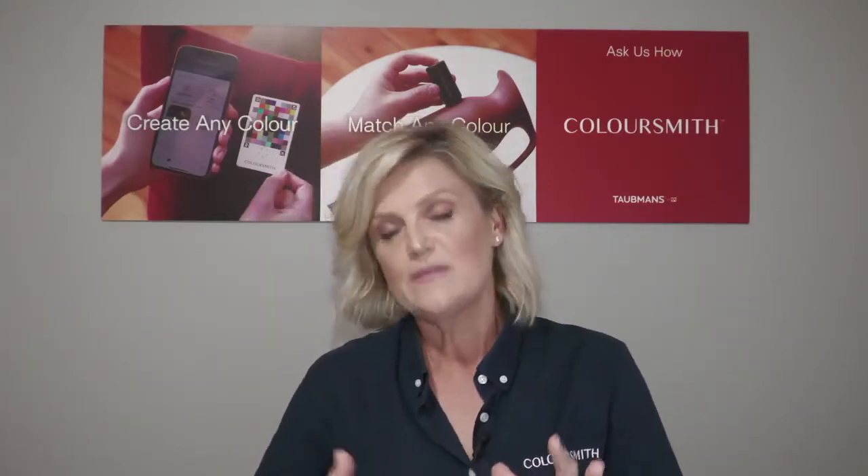I created that with Coloursmith, so I'm going to show you very quickly how you can create your own colour. Coloursmith is an amazing concept and there are many ways you can use it. You go to Google Play or the App Store to download the app. You can create colour from a photo, from a Coloursmith window, or from one of the Coloursmith readers. If you're wanting a fantastic match, I would send you to the reader — it bluetooths to the app and uses an LED light source in the centre to help capture, create and match the colour.